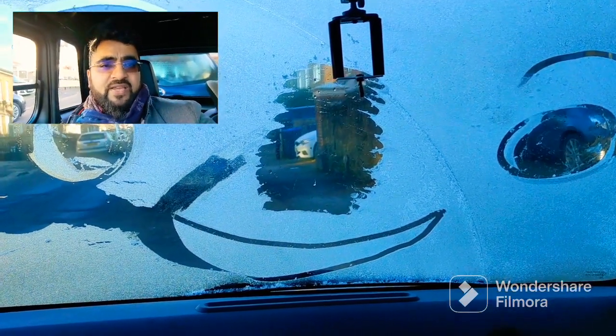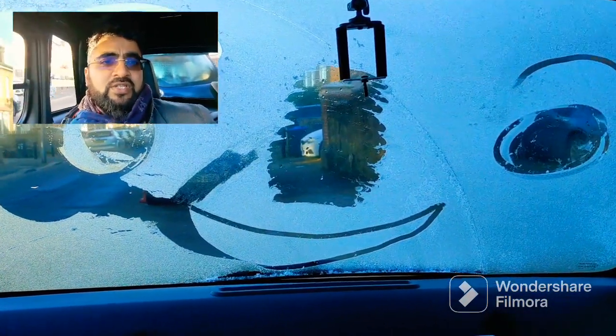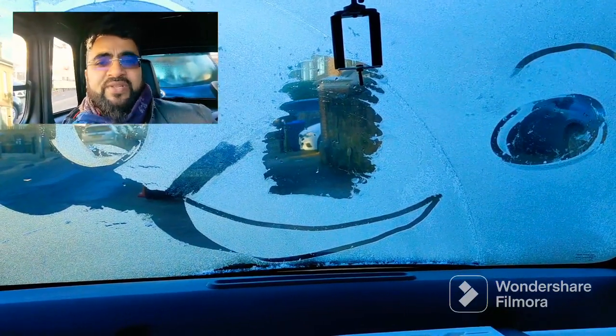Hello everyone, a quick video on how winter driving has affected the range on my Citroen Ami. Let's have a look — your eyes are not deceiving you, my next door neighbour's drawn a smiley face on the windscreen. There you go, makes even grown-ups be all mischievous.